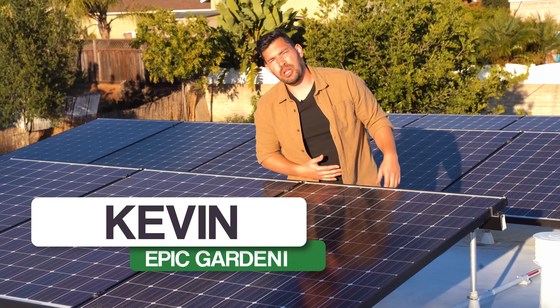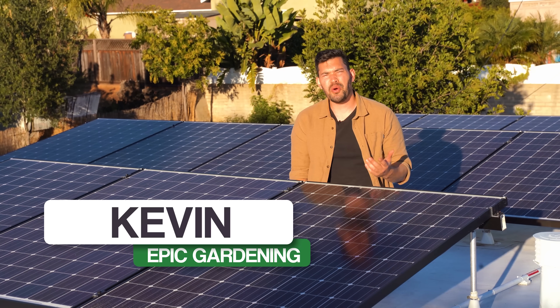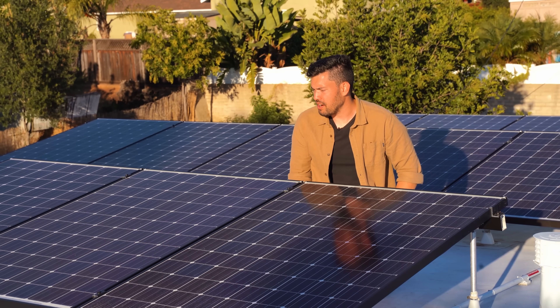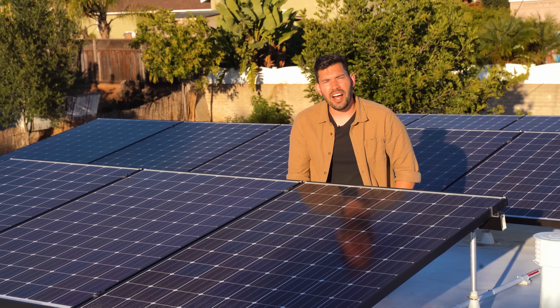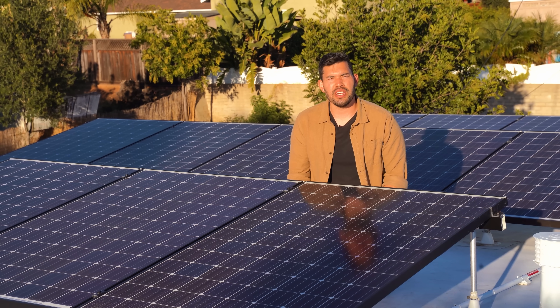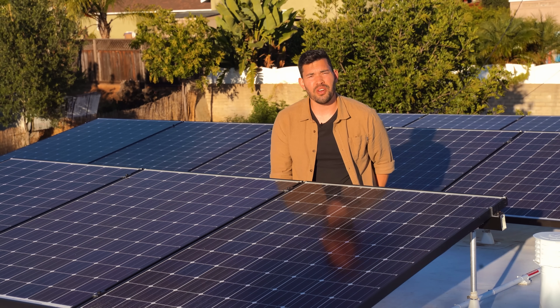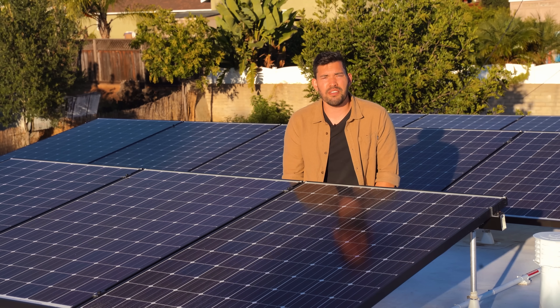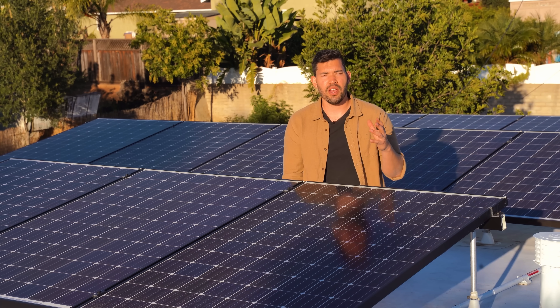I'm up here on my roof, getting absolutely roasted by the sun, but for once I don't really mind. Because I have these solar panels here just soaking it up and turning it into beautiful energy that I can use to feed back into the grid and hopefully run at least a net zero, if not a net positive energy production home here at the Epic Homestead.